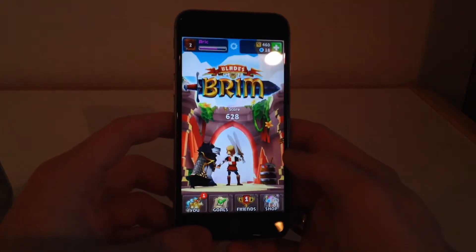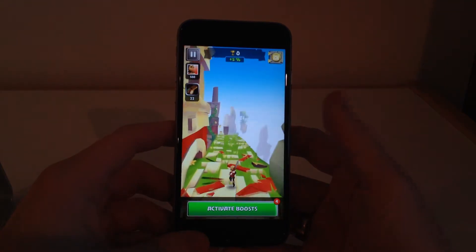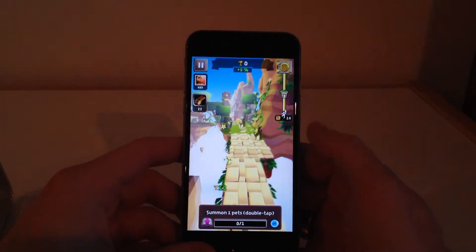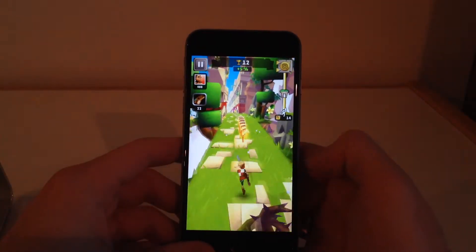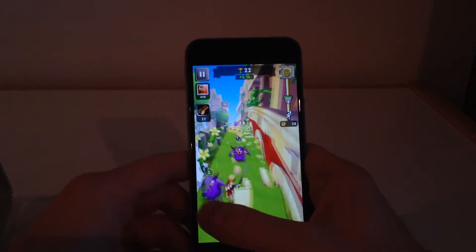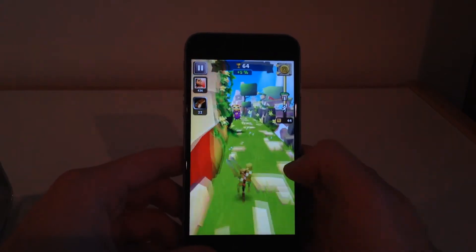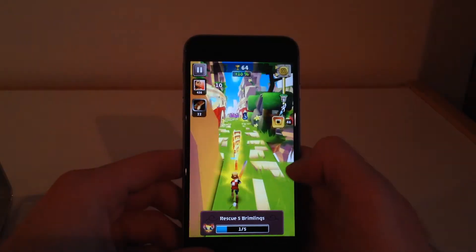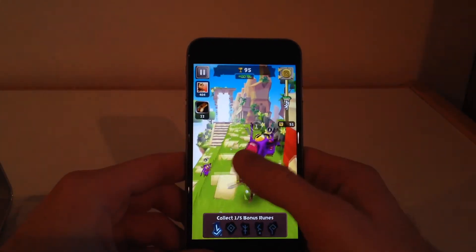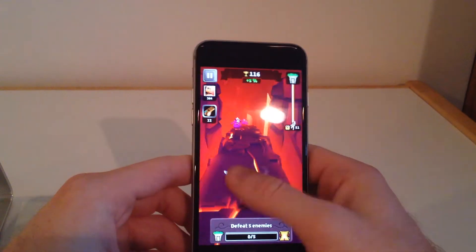So here we go. It is basically like Temple Run — an endless runner — but it adds a lot of things like you can attack the enemies and you can climb up on these walls. You can kind of fly, sort of like gliding. I just took out that enemy there. Overall it's a lot of fun, a lot more fun than Temple Run. You can collect things and complete quests. So check this app out for sure — it is free and I think you guys will enjoy it.